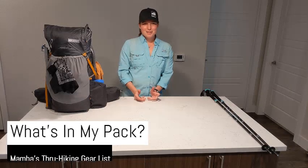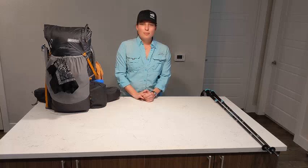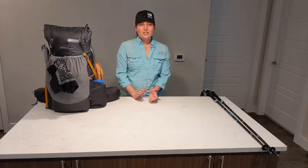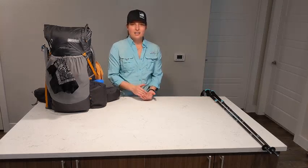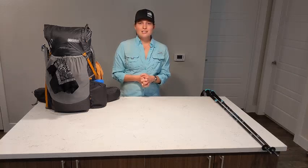What's up Colorado Mountain Club? Mamba here, though most of you know me as Emily. I'm the program coordinator for the club, but what many of you don't know about me is I'm also an experienced long-distance backpacker. I hiked the Pacific Crest Trail in 2016 and the Arizona Trail in 2018, so cumulatively I have about 3,500 miles of thru-hiking experience.